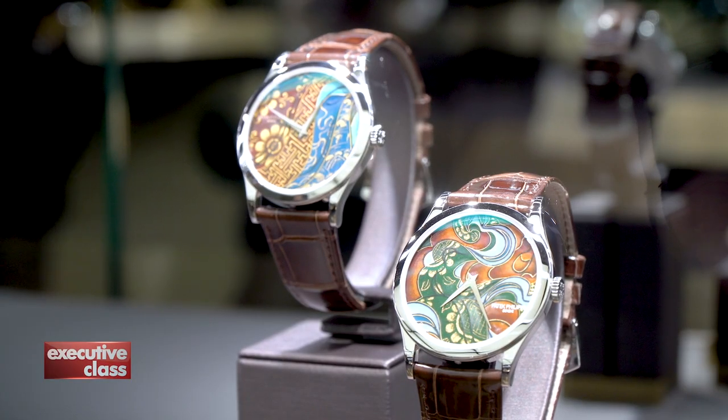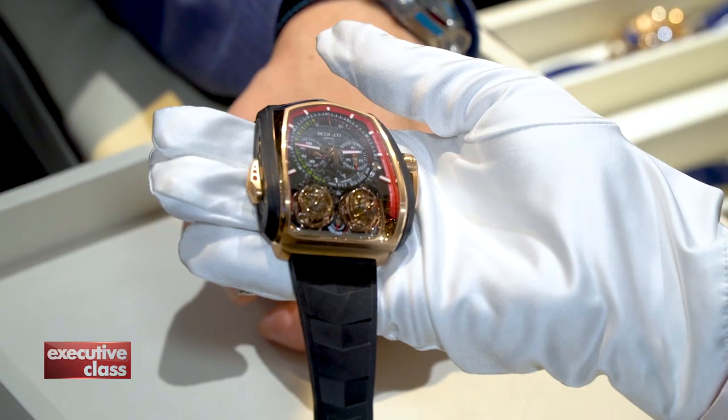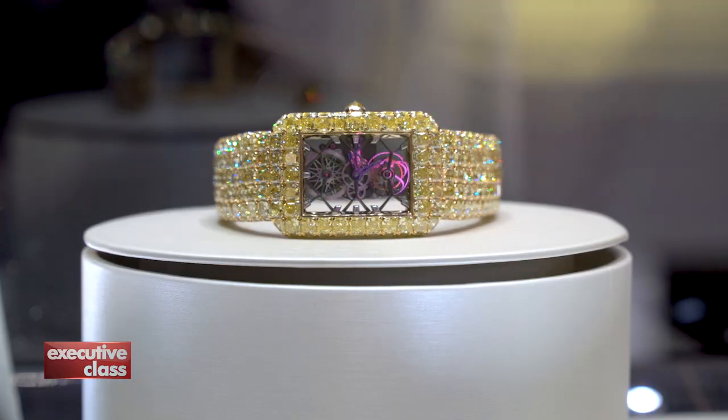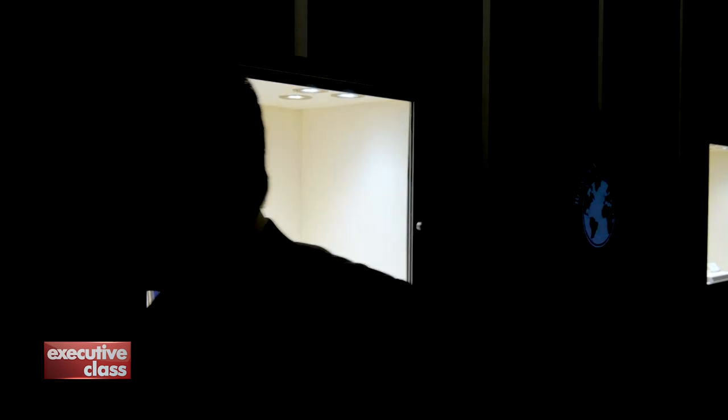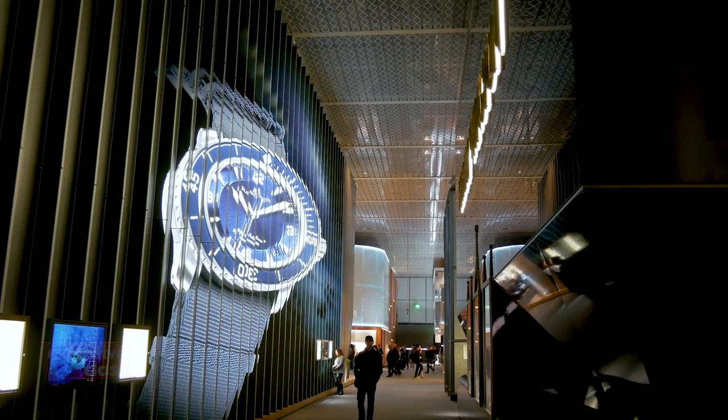That's five out of ten trends we spotted at Baselworld. For the next five, we'll focus on innovations and creativity, plus our list of favorite timepieces of the fair on the next episode of Executive Class. Join us again next time for the second part of our coverage of Baselworld 2018. Till then, I'm David Saldenan. Thanks for watching.